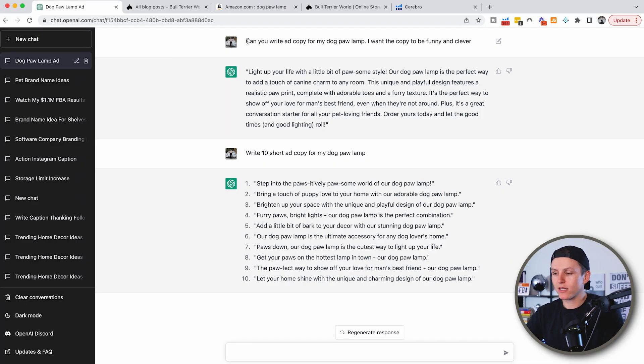Same as with the Instagram captions — I said, 'Can you write ad copy for my dog paw lamp? I want the copy to be funny and clever.' It gave me an entire breakdown of ad copy. I wanted something shorter, so I said, 'Write short ad copy for my dog paw lamp.' And it says, 'Step into the positively pawesome world of our dog paw lamp.' That is incredibly clever, and they're coming up with these ideas for you for free.